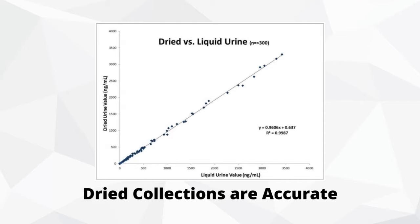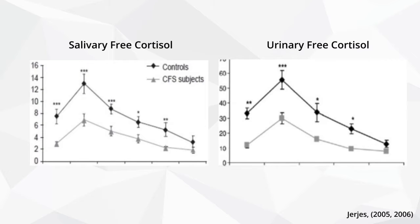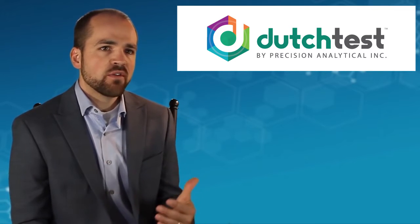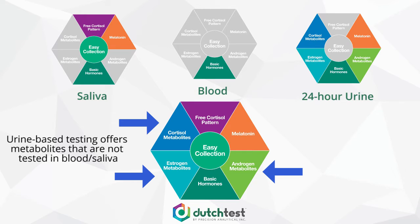What we do with those samples is we measure the individual samples for free cortisol. This gives you the pattern of free cortisol, and you can see from this study that the pattern of free cortisol as measured in saliva and as measured in urine by our method of testing gives you the same pattern of free cortisol that rises in the early morning and falls throughout the day.